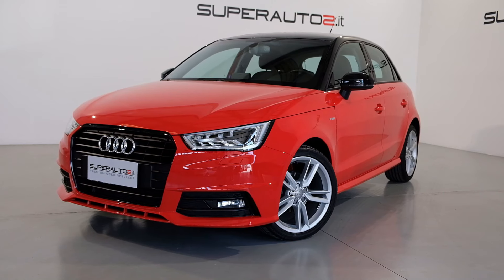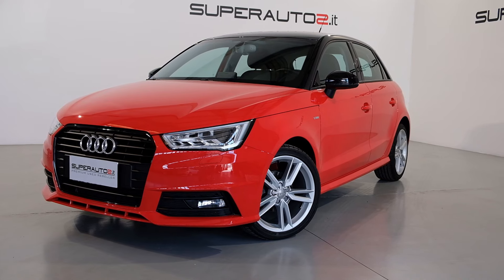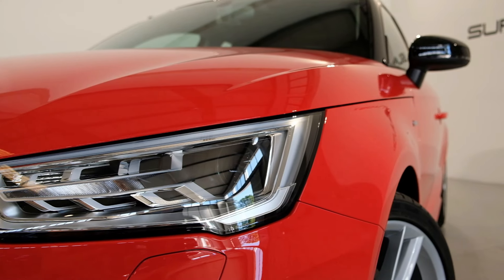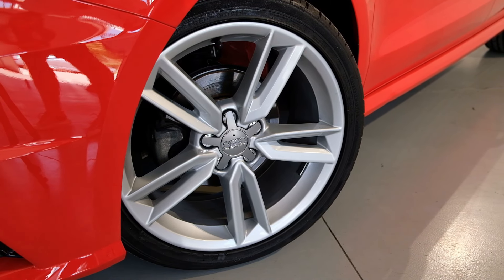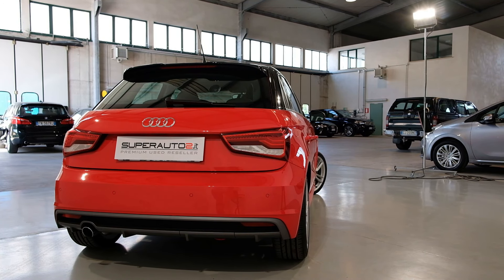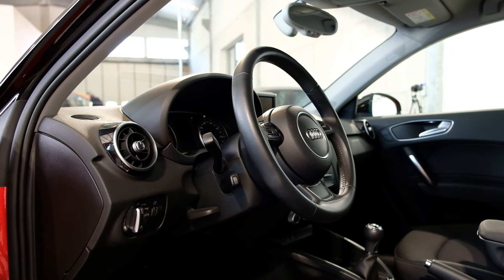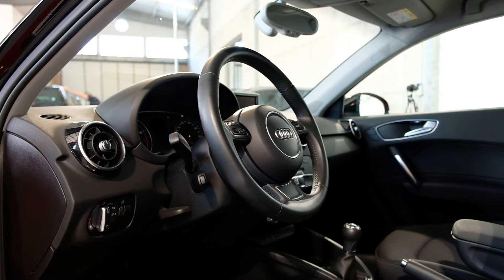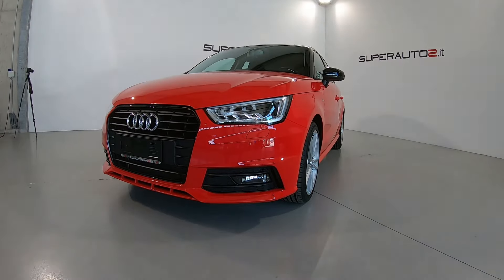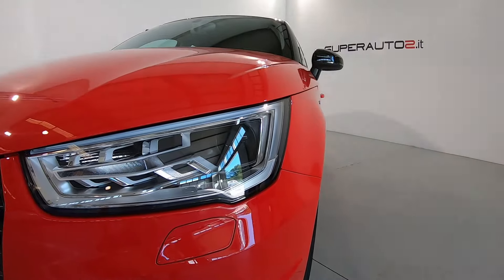This is a Diamond Mitchell Production. Superauto 2 di Feltre presenta questa Audi A1 Sportback 1000 TFSI con allestimento S-Line.